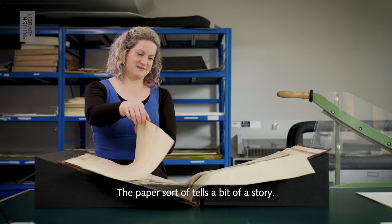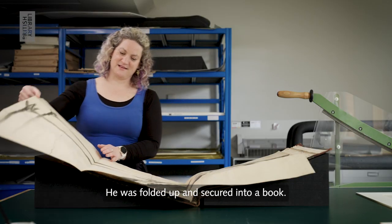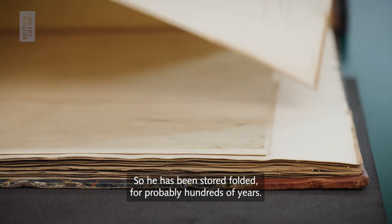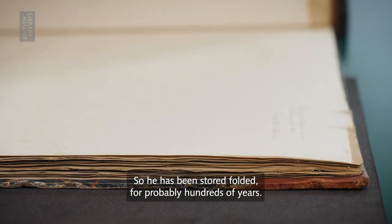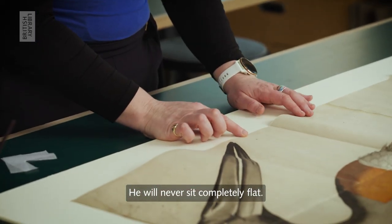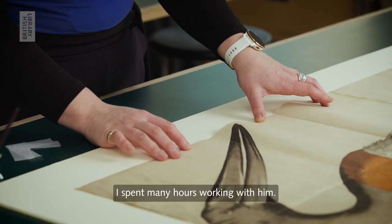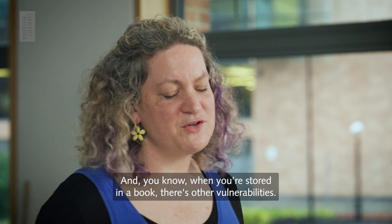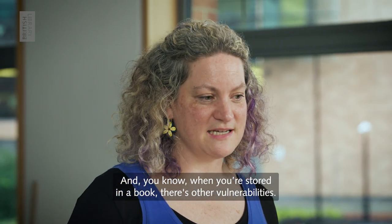The paper sort of tells a bit of a story — he was folded up and secured into a book, so he has been stored folded for probably hundreds of years. He will never sit completely flat. I've spent many hours working with him, and when he's stored in a book there are other vulnerabilities.